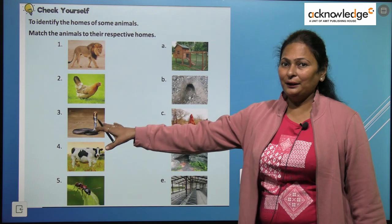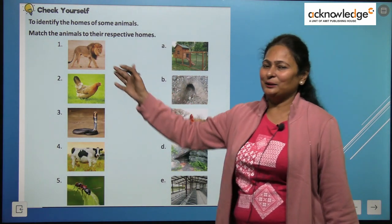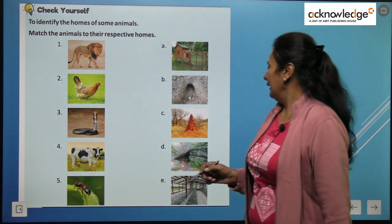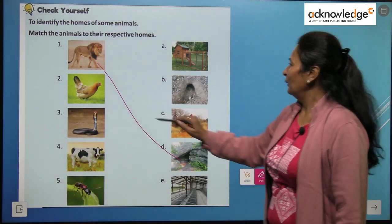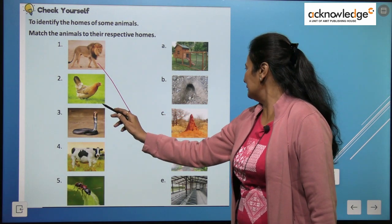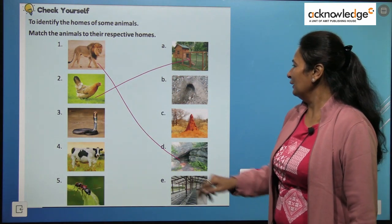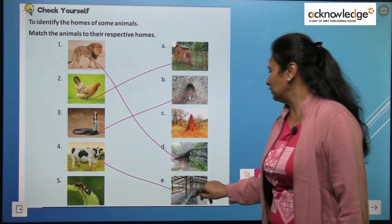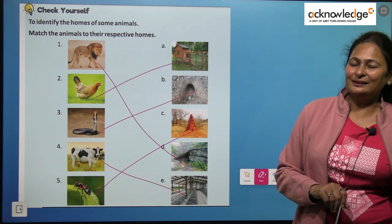Let's check ourselves — match the animals with their homes. Lion lives in a den. The home of a hen is a coop. Snakes live in holes. The home of a cow is a shed. Ants make ant hills. Correct — you have understood well!